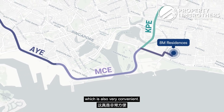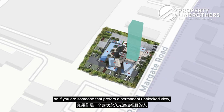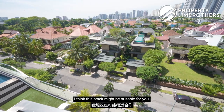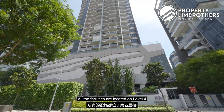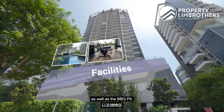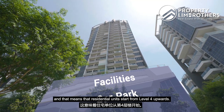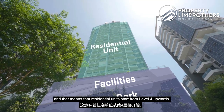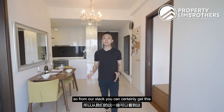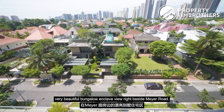By car, the MCE is just four minutes away, connecting you to other major expressways. Our stack is one of two stacks with an east-facing view towards the bungalow enclave, offering a permanent unblocked view. All facilities are on level 4, including the pool deck, gym, and BBQ pit. Car parks occupy levels 1 to 3, so residential units start from level 4 upwards, giving even lower-floor units a good height above ground level.